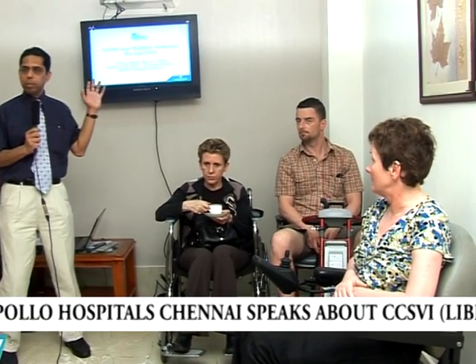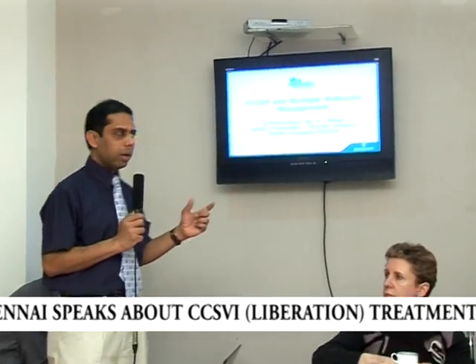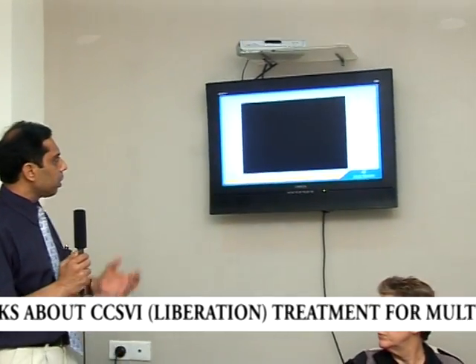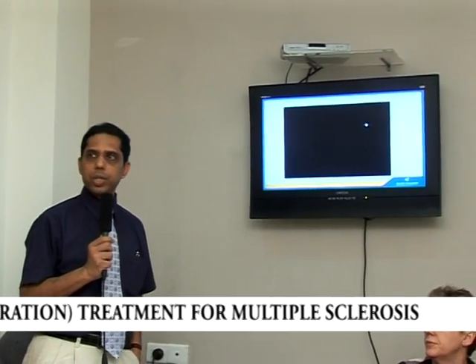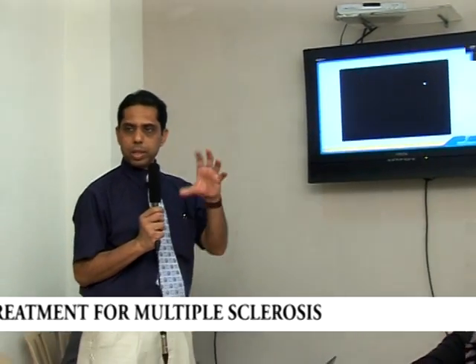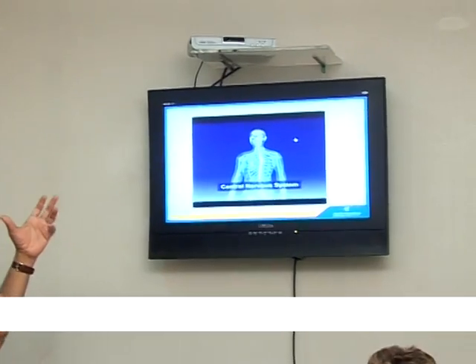I'll be briefly running through some aspects of this problem — very brief clippings. This is a special condition called chronic cerebrospinal venous insufficiency in multiple sclerosis. I'll explain both bit by bit. This is a small video clipping of what multiple sclerosis is.